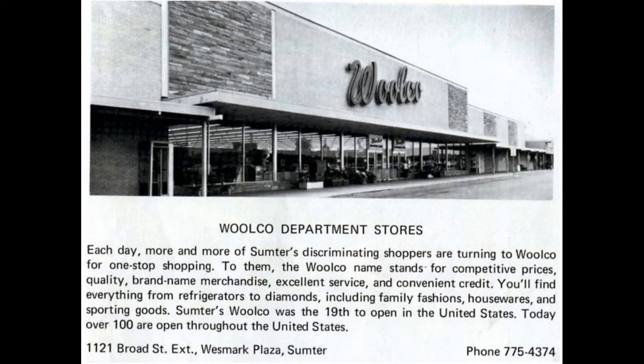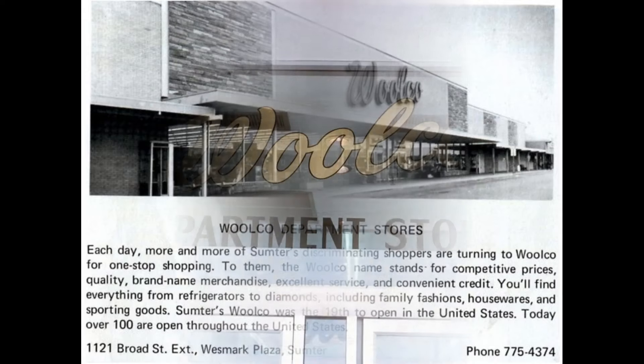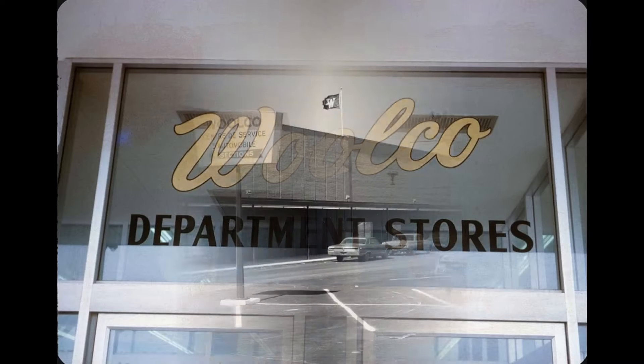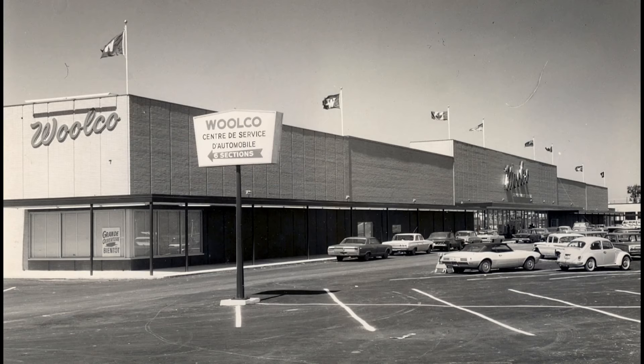The typical Woolco store was well over 100,000 square feet, which was quite large for a discount store of that era. Many of its departments were leased to third-party operators, a common practice among early discounters. Starting in the late 1970s, Woolworth enacted a cost-saving plan for Woolco that included a reduction in floor space for the largest locations, the elimination of most leased departments, and an expansion into smaller markets with stores as small as 60,000 square feet.